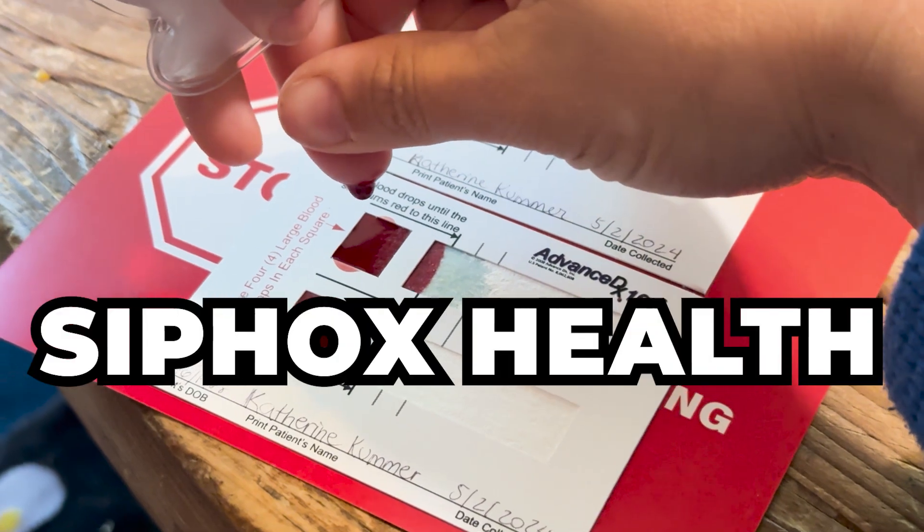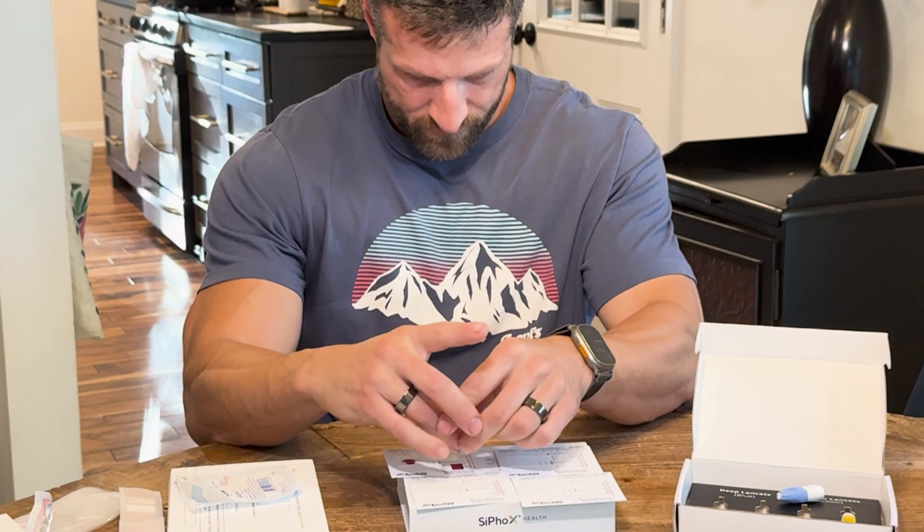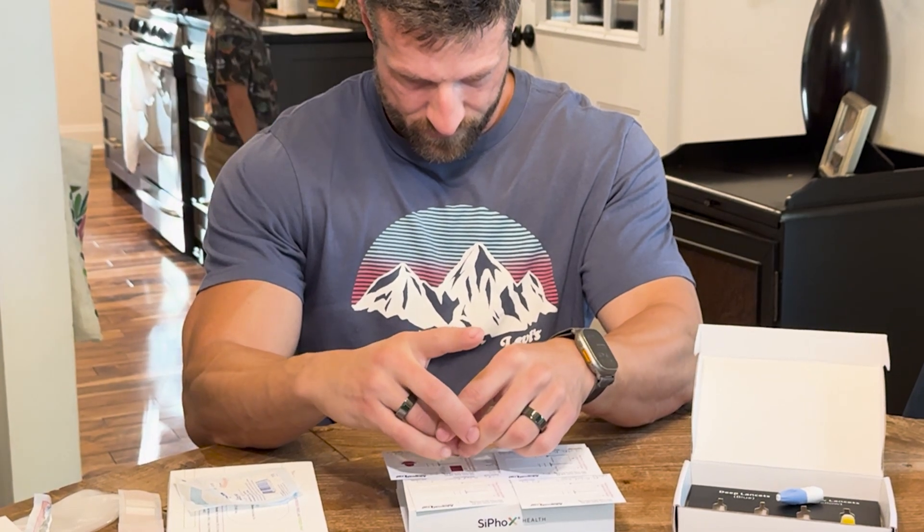In this video, I'll introduce you to Cyfox Health, a new at-home health testing platform my wife and I have been using to monitor our most critical blood markers.